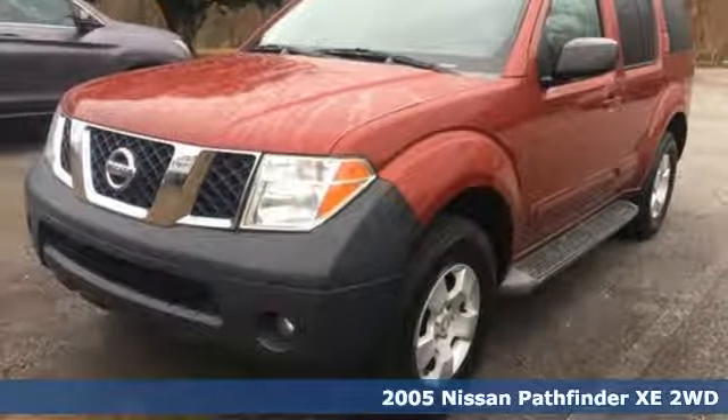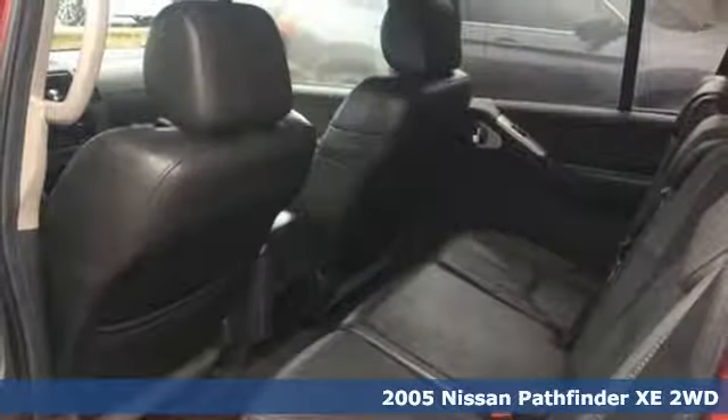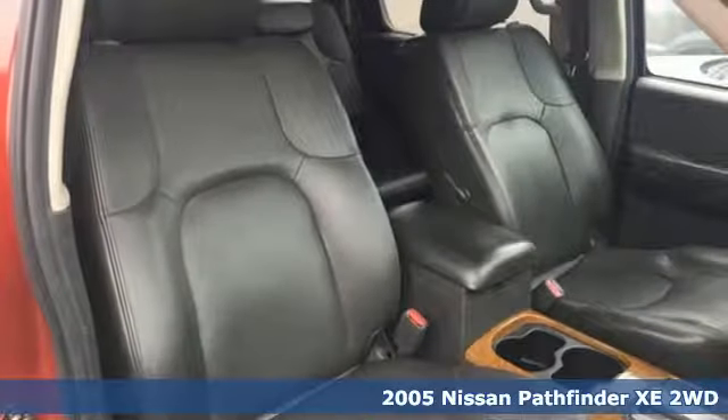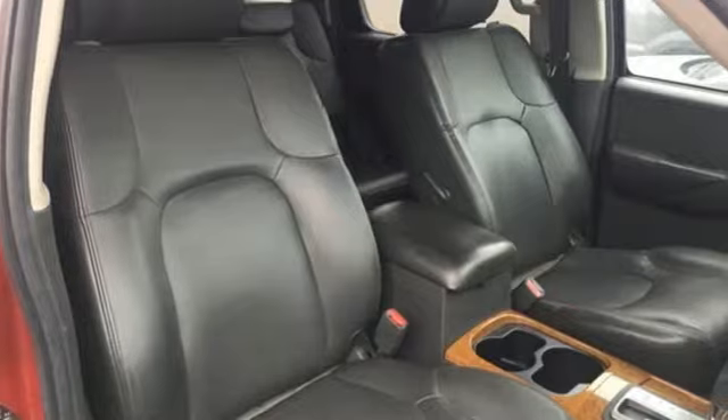It's a 2005 Nissan Pathfinder. Leave no child, nor boat, nor trailer behind in this Pathfinder, thanks to its comfortable seating for seven and strong towing capability.